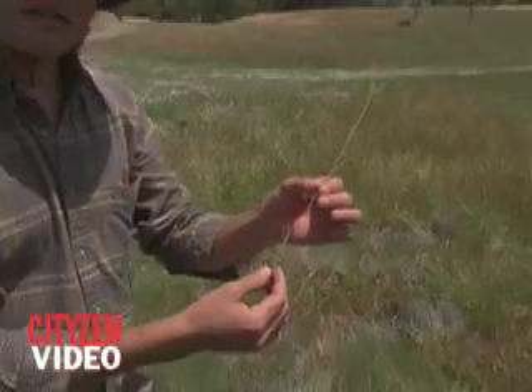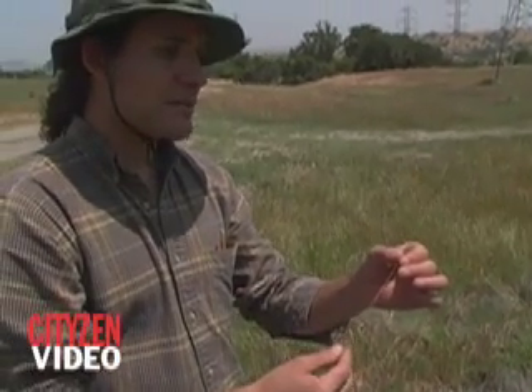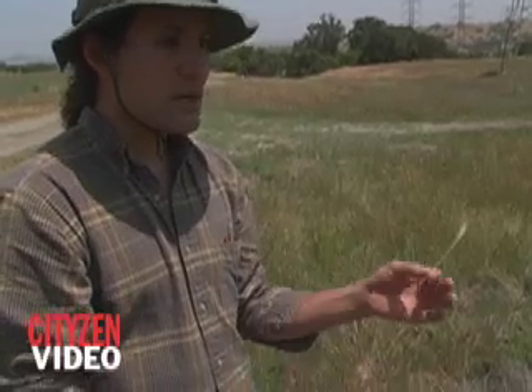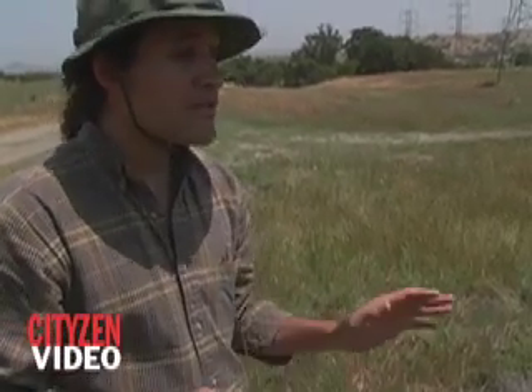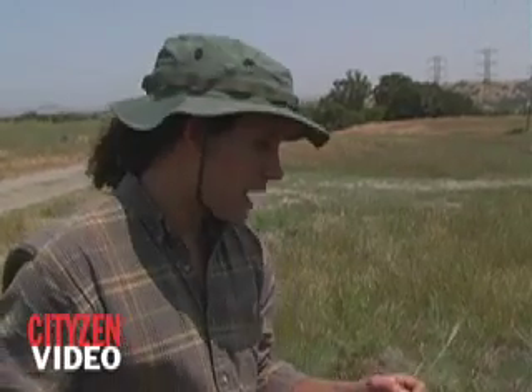This is an exotic grass that's native to the Mediterranean Basin — native in parts of France, Spain, and Portugal — and it's been introduced here. Many of these grasses are exotic, but this one is of particular concern for a few key reasons. It's a really aggressive competitor with other native vegetation and other forage grasses.